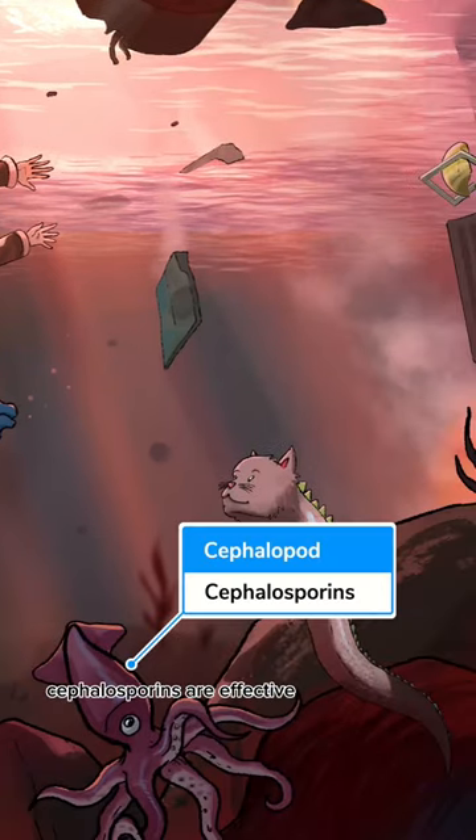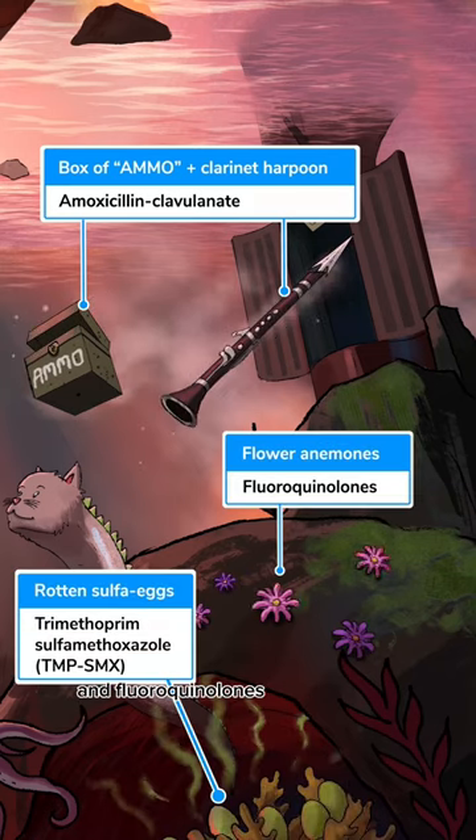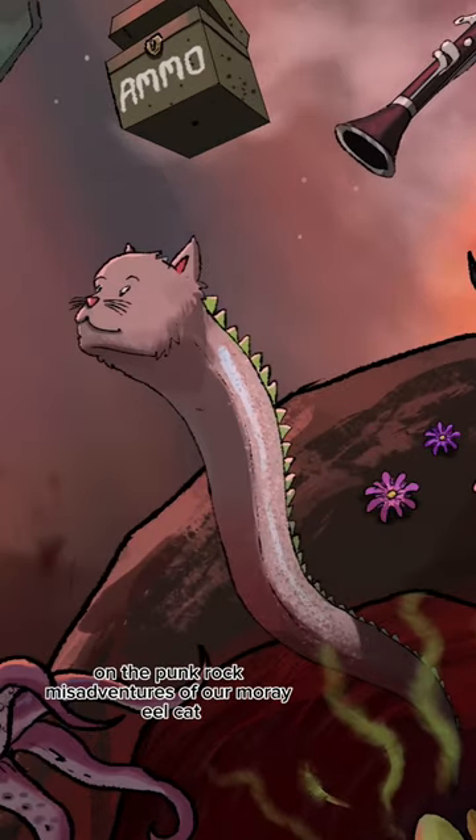For treatment, cephalosporins are effective, as well as amoxicillin-clavulanate, TMP-SMX or Bactrim, and fluoroquinolones. And that's it on the punk rock misadventures of Moraxella catarrhalis.